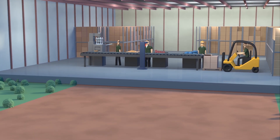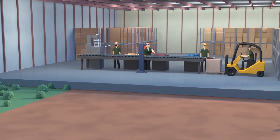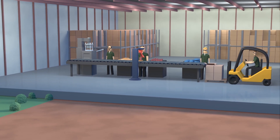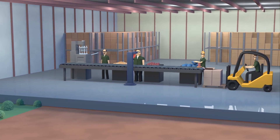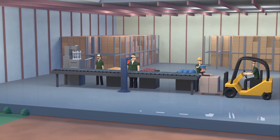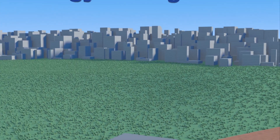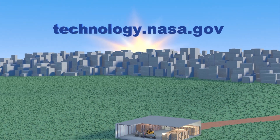And you'll help us create jobs and stimulate the economy. To get started, visit technology.nasa.gov.